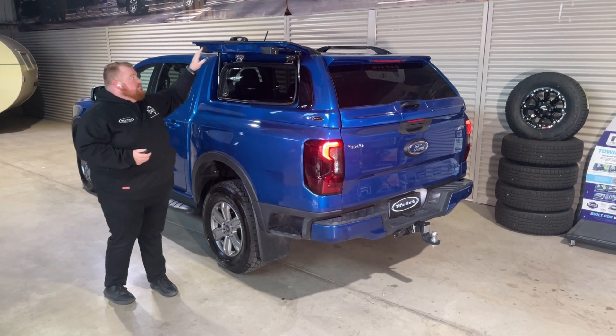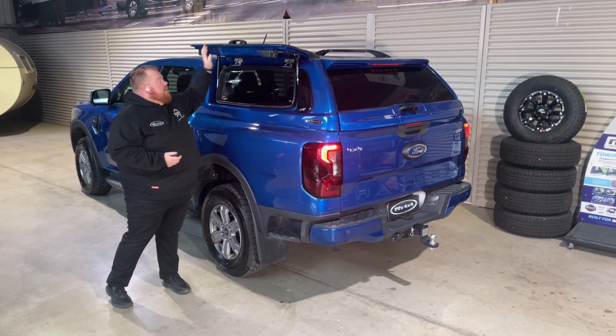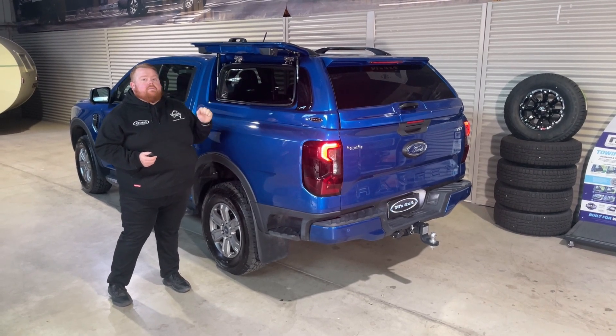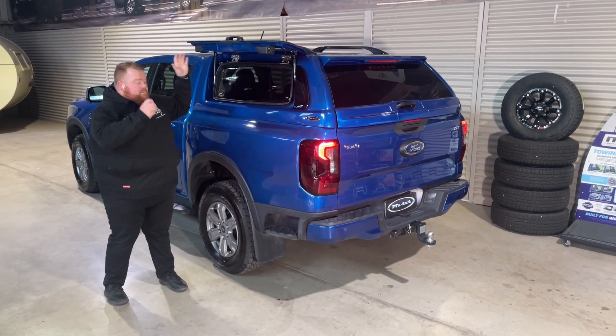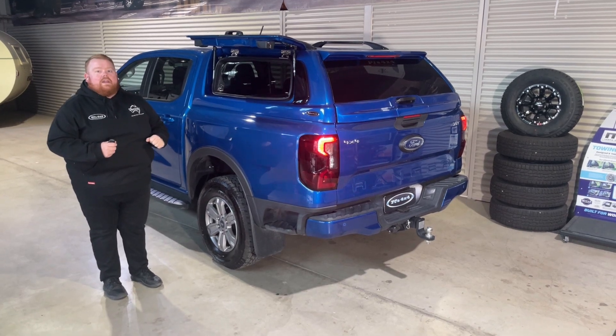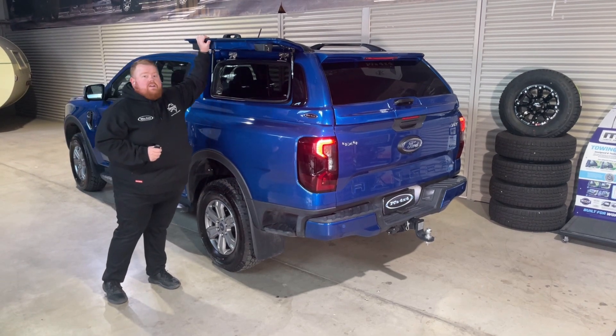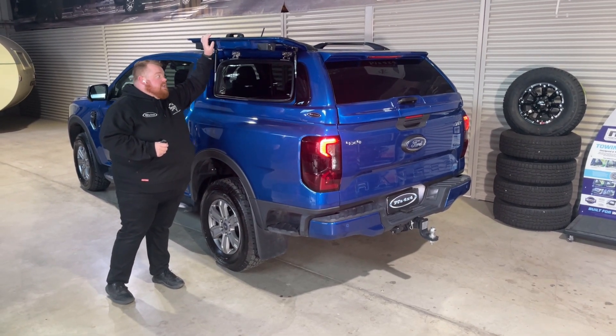On every one of these fully framed doors we have an LED strip light, so that's activated from the rear. You turn these on — bang — you've got light all the way around your canopy. Perfect for working, perfect for camping.